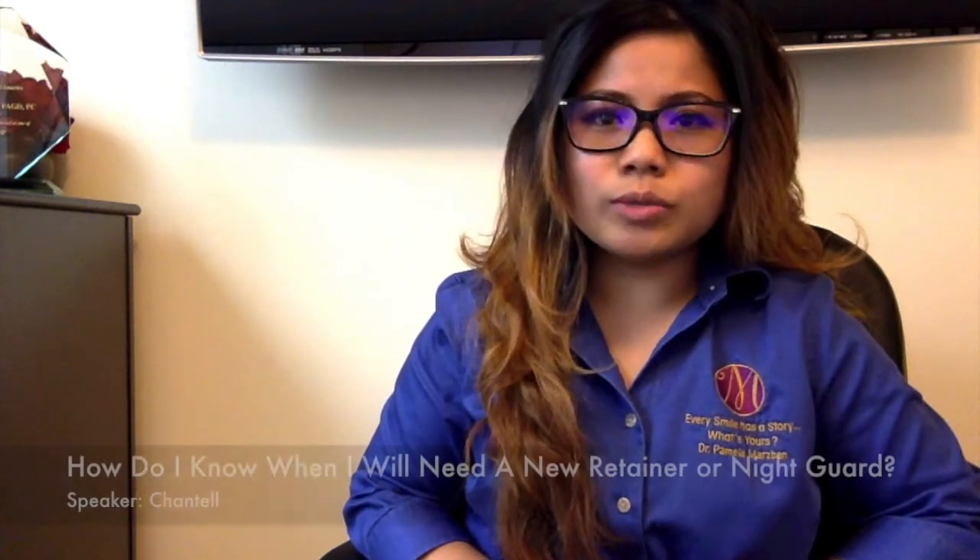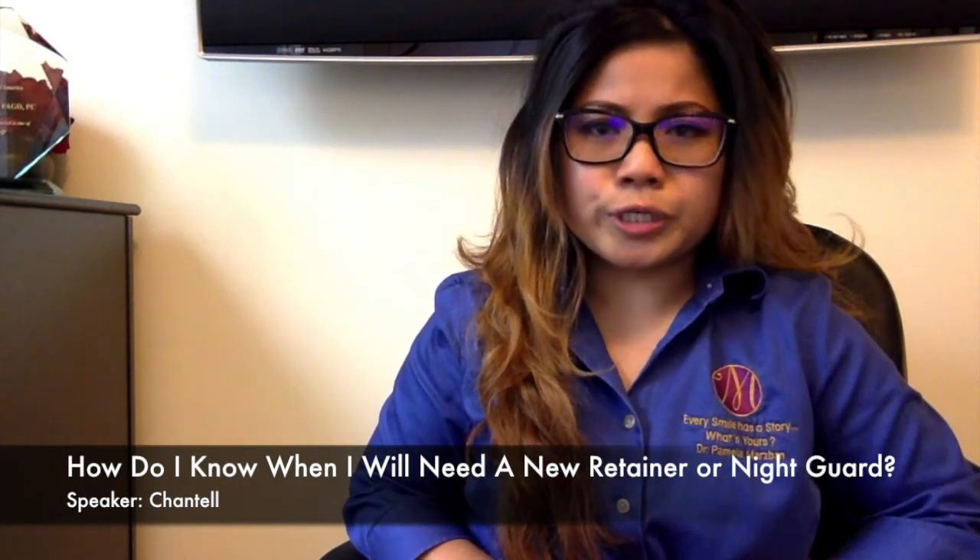Hello, this is Chantel at Dr. Pamela Marsman's office, and this is your Dental Minute. Today's topic is: how do I know when I will need a new retainer or night guard? Here are four clues that will help you decide if it's time to invest in a new one.